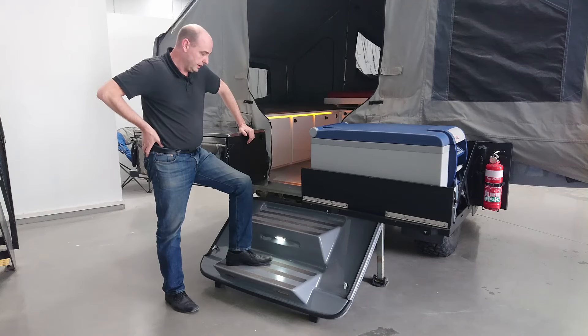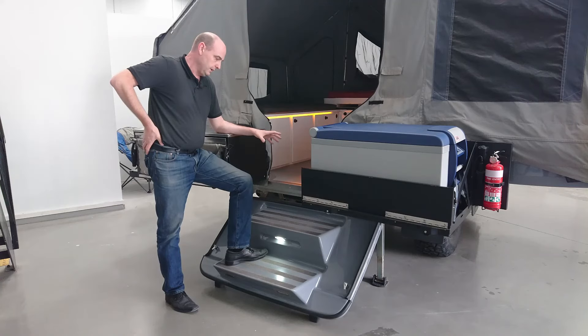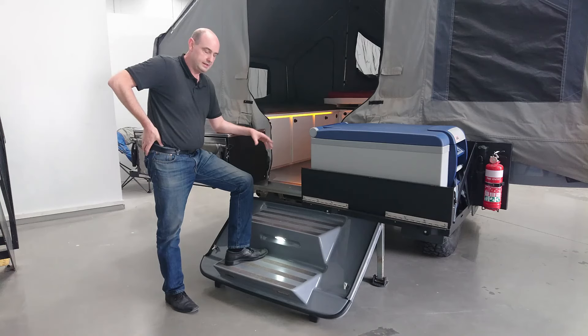So when you're looking for a caravan or camper trailer, consider the steps and remember that you may be going inside and out of your trailer dozens of times a day, so you really want steps that are fairly comfortable. Thanks very much.